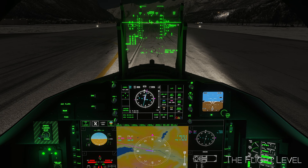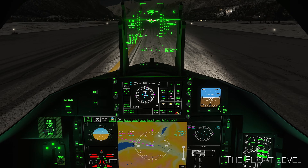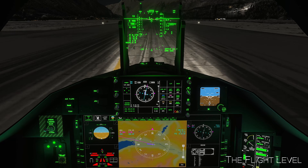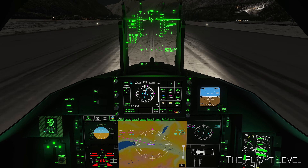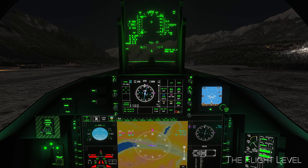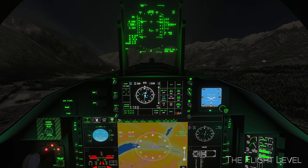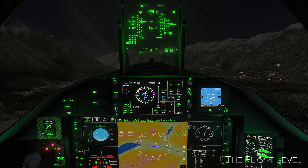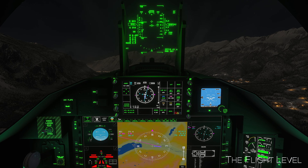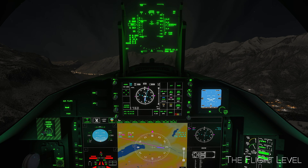Okay, here we go. 130 and rotate. Gear up. Maintaining the approximate runway heading.